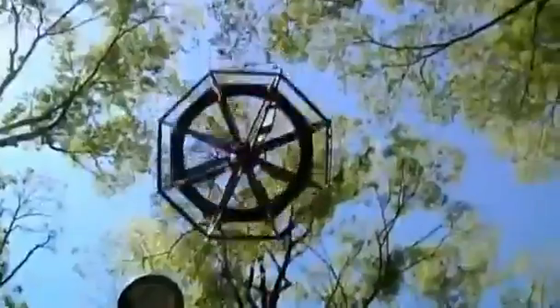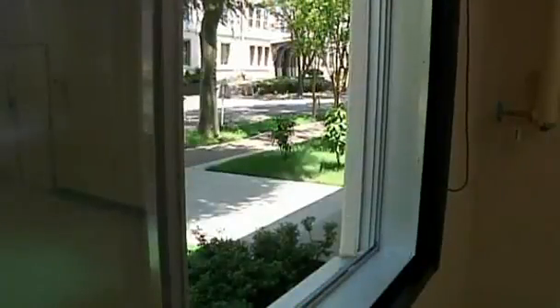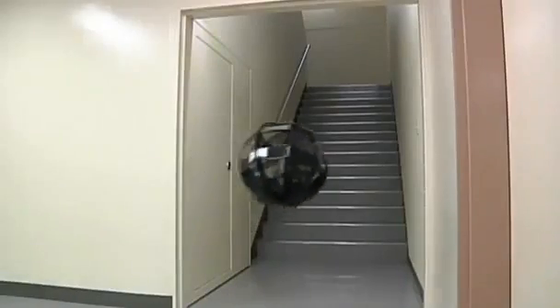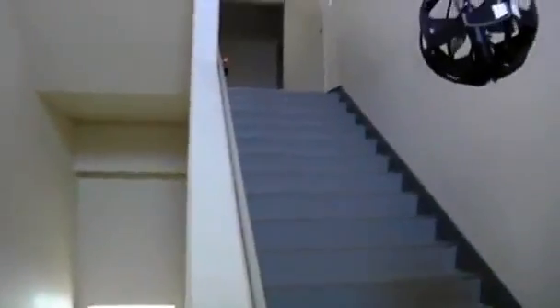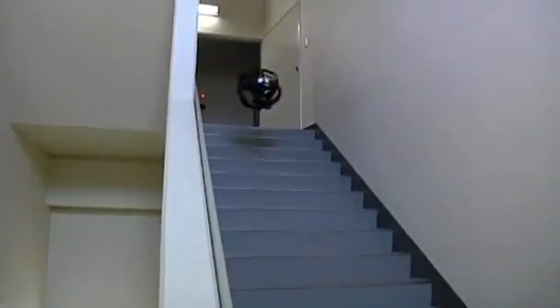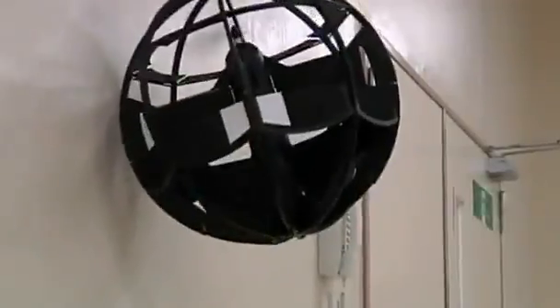It can hover for up to eight minutes and fly at 60 kilometers per hour, although it does slow down for open windows. Staircases are easily negotiated by a skilled operator, and if the aircraft's lithium polymer batteries lose power, the sphere has been designed to simply roll to a stop, minimizing the risk of breakage.